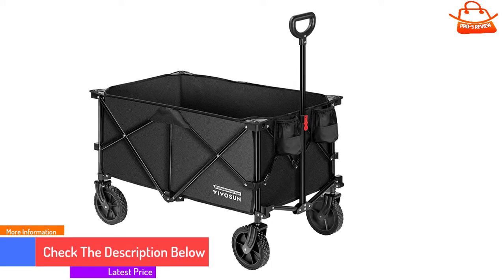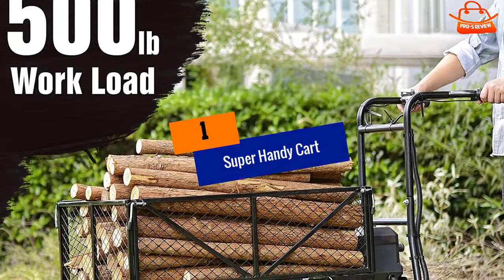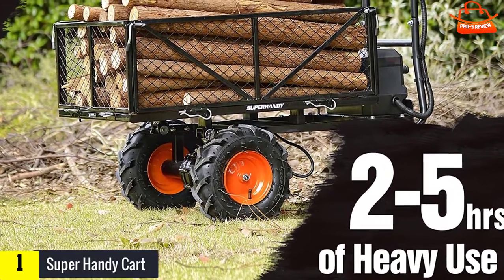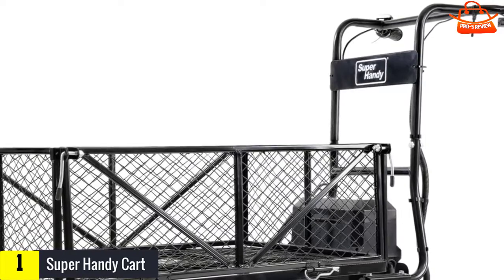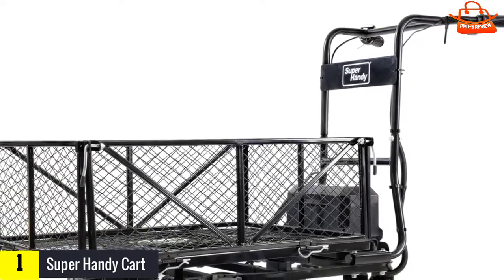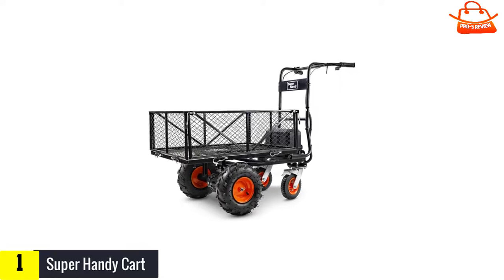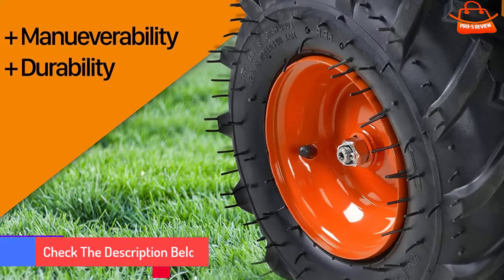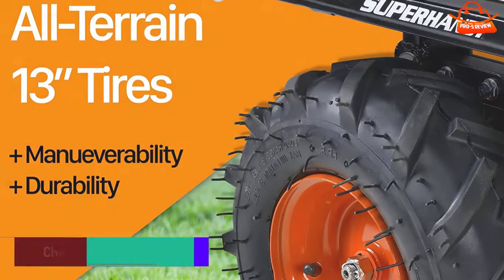Finally, at number one, we have the Super Handy cart. If you have a physical disability or need extra support while transporting heavy materials, an electric cart may be perfect for you. With a 500-pound load capacity, this electric cart from Super Handy is ideal for heavy-duty loads. Since this model is self-propelled, it requires minimal physical effort. The brushless motor system is powered by one or two rechargeable lithium-ion batteries, which can last from two to five hours per charge. Compared with gasoline-powered models, this battery-powered cart is more eco-friendly — it's much quieter and produces no exhaust.